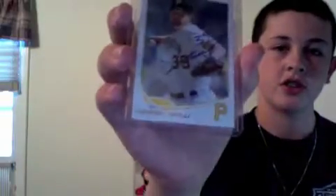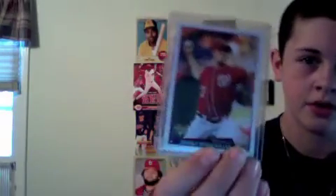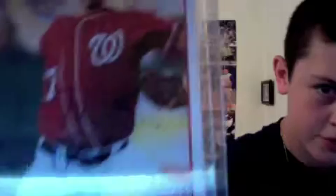Just PM me or comment with offers. Now into the autographs: Jason Grilli auto, James Loney auto, Jason Mott on a 2012 Heritage, Jason Mott on a 2013 Topps, Adam Lind certified auto, Jordan Zimmerman rookie card auto — you guys can see it's right there on the rookie card.